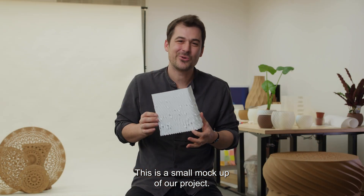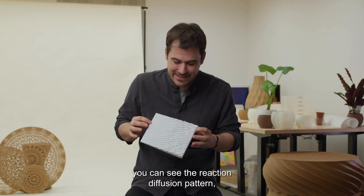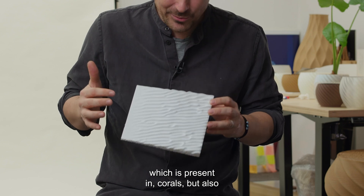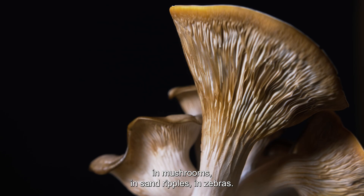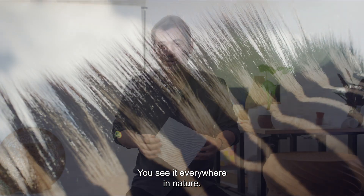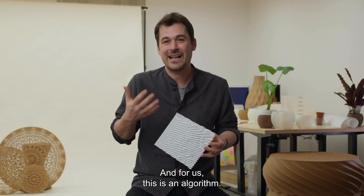This is a small mock-up of our project. You can see the reaction diffusion pattern, which is present in corals, but also in mushrooms, in sand ripples, in zebras. You see it everywhere in nature, and for us this is an algorithm.